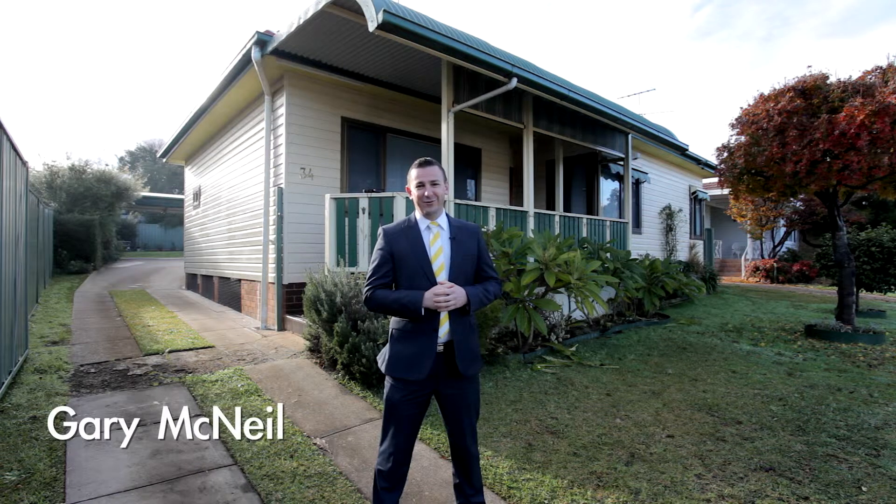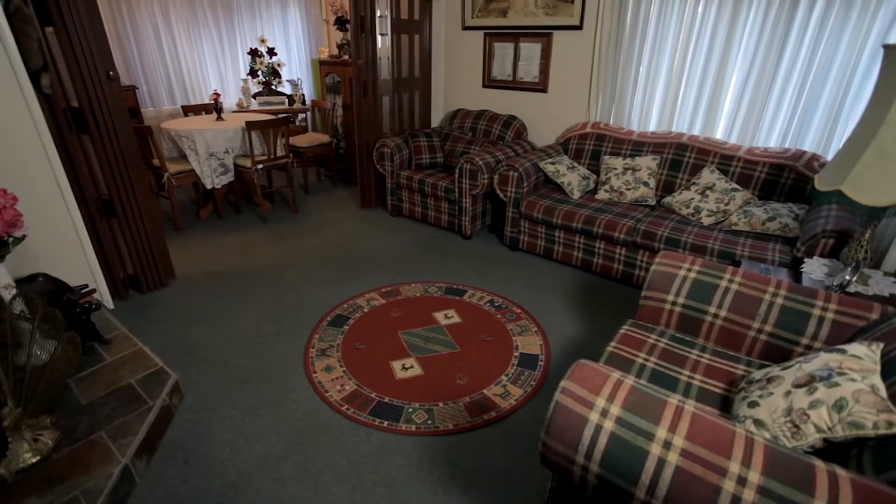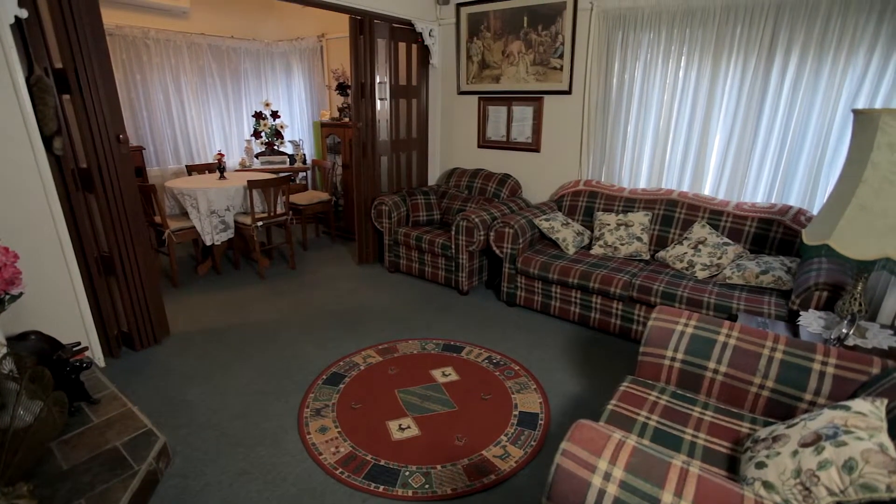Hi, I'm Gary McNeil and welcome to number 34 Bocking Avenue in Bradbury. Come inside and have a look. This great two-bedroom family cottage is located within a short stroll to Campbelltown CBD.